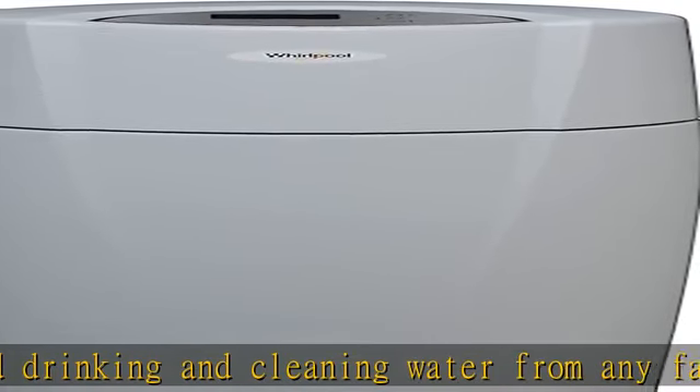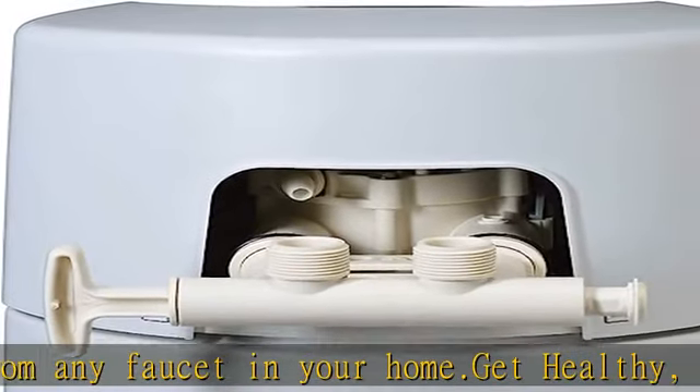One year full parts and labor. This whole house filter system comes with a three-year warranty on the electronics and five years on the tank. See more product details in the description.